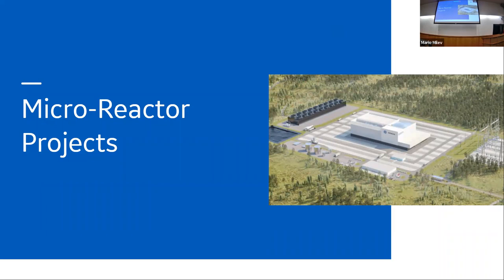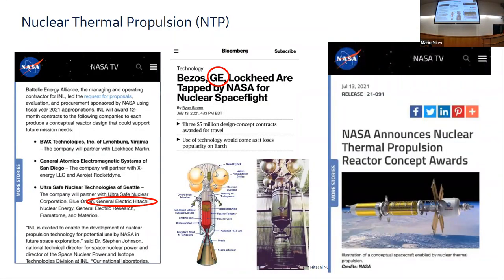In some cases GEH likes to be the lead partner on big projects like BWRX-300 or Natrium. In some cases we're okay not being the lead. We do not have a micro-reactor design of our own, but we have a lot of experience that smaller companies don't have when it comes to building and testing a nuclear plant. We are involved in a number of micro-reactor projects. Last July we were awarded a contract to work with Ultra Safe Nuclear Corporation for the NASA-sponsored, through DOE, nuclear thermal propulsion concept.